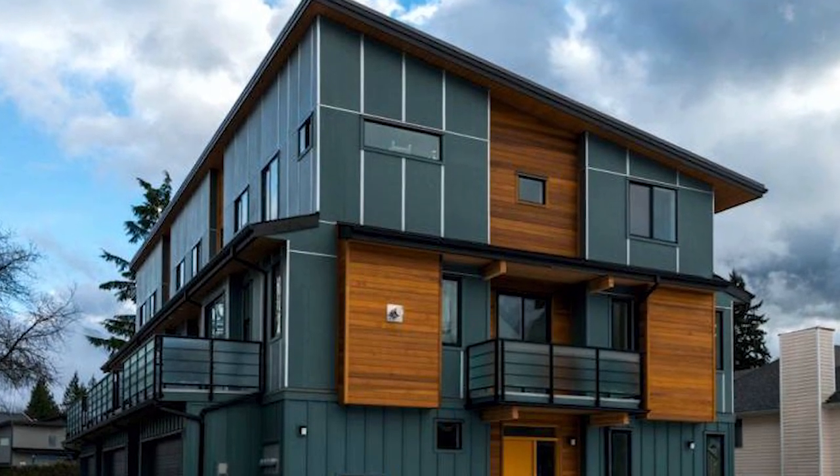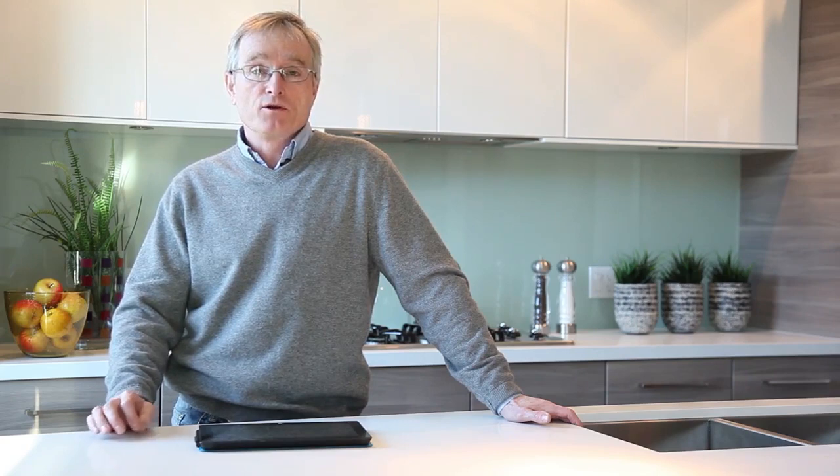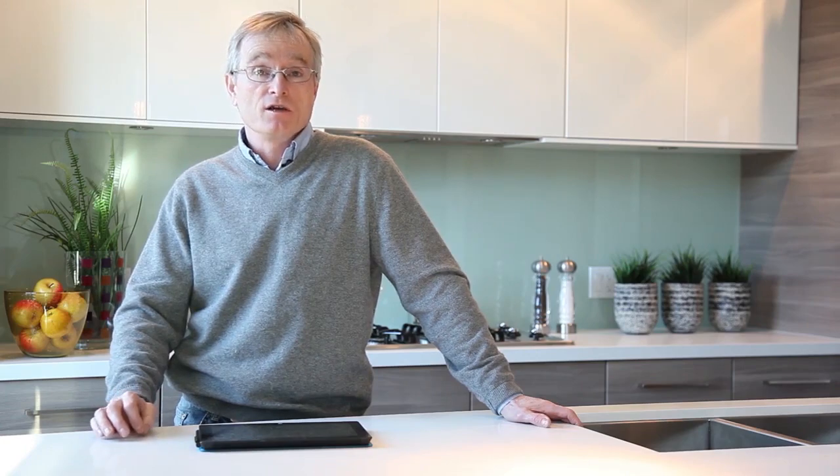When we talk about our home, we talk about a better-built home or a high-performance home. This is a house that comes with third-party certification and an EnerGuide rating through Built Green Canada. This is a house that will live better, work better, and last better.